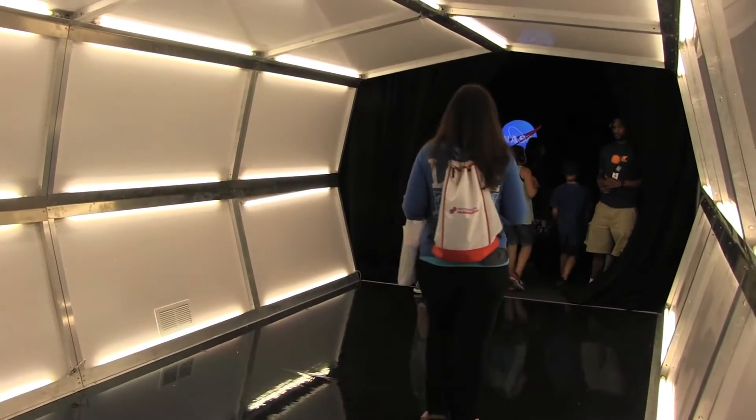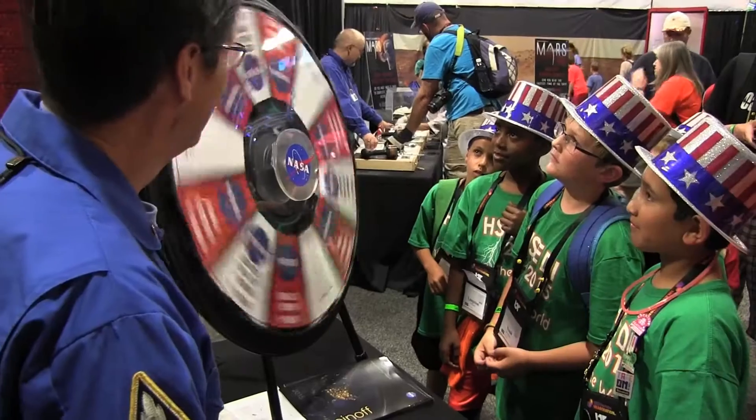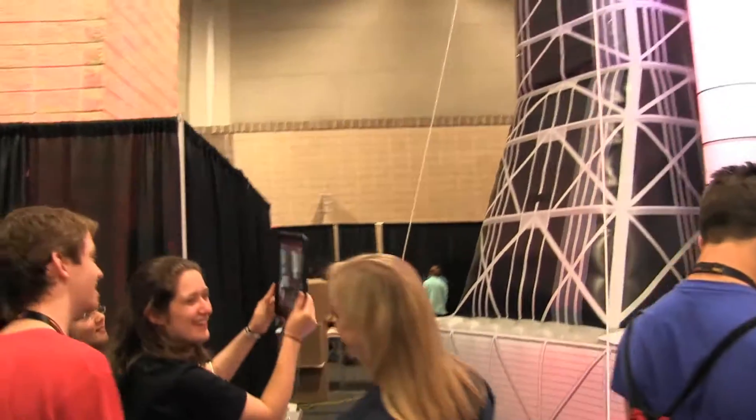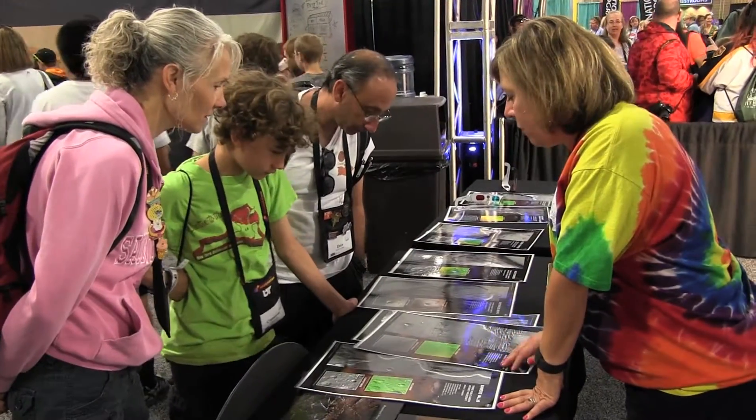Participants began with a behind-the-scenes tour of the Marshall Space Flight Center hosted by NASA staff. Stations featured game shows, obstacle courses, augmented reality simulations, and images sent from the Mars Curiosity rover.